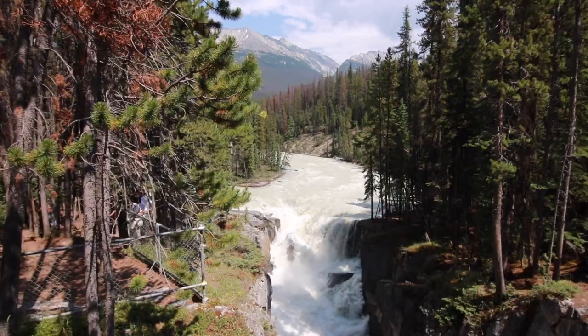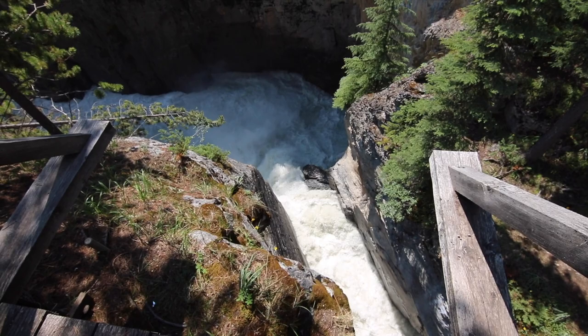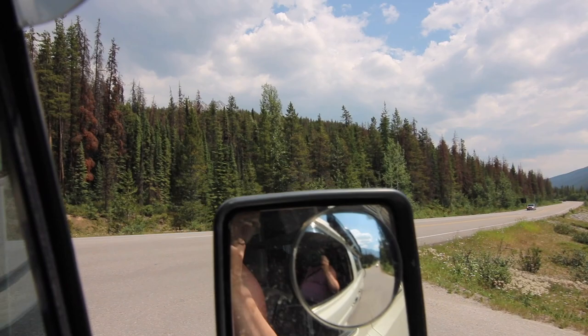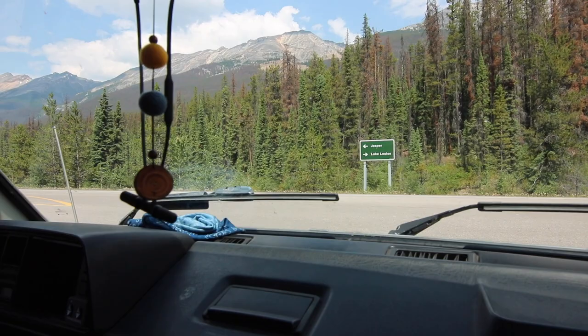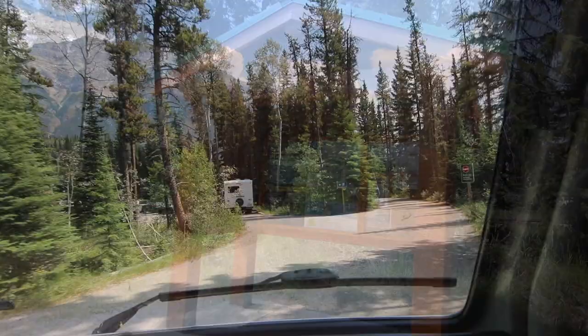Another really popular pullout along the Icefields Parkway is for Sunwapta Falls — there's a nice little parking area with picnic tables and washrooms. Onward to Jasper, 53 km. Going up to Basket Falls — we made it, and it's a very cool place, super easy to get to. It's only 100 meters from the parking lot and you're there. Really epic place, everyone should stop. It's one of the coolest waterfalls you'll see in the area, and they're literally right off the highway.